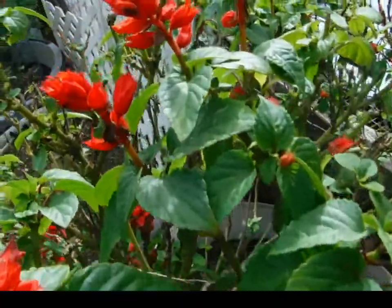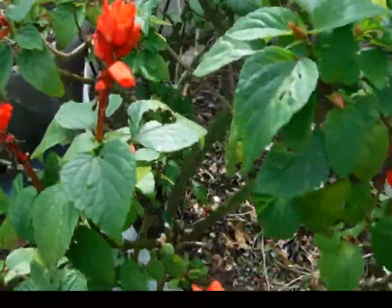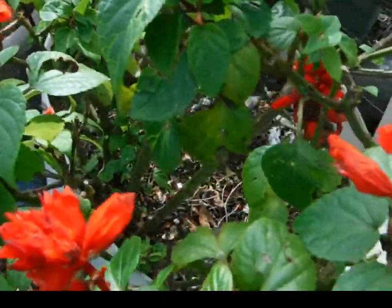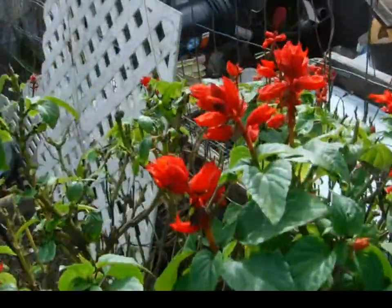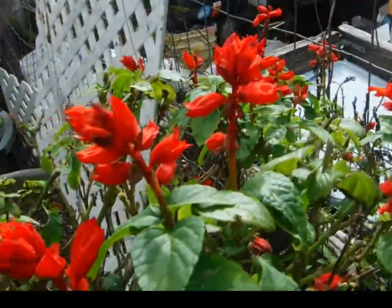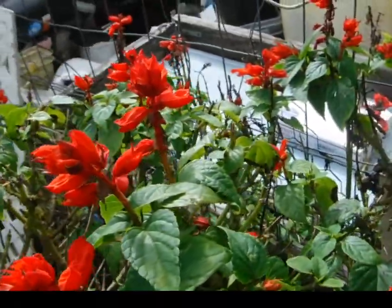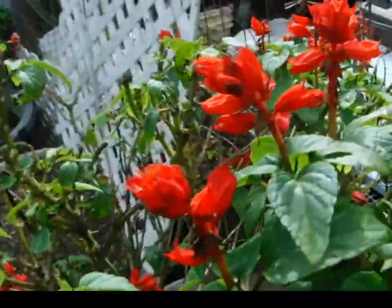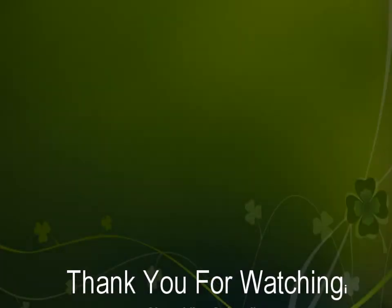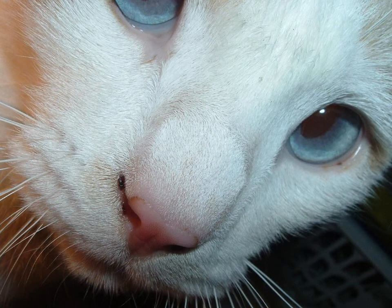Look at all the new growth this salvia is putting out. I haven't been able to save any seeds because there aren't any seeds to save, and I've tried starting it from cuttings with no luck. As long as this one keeps on going — just look at all the new little buds. Thank you for watching, bye for now.